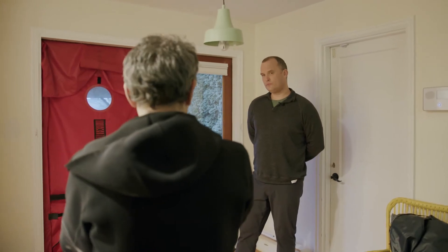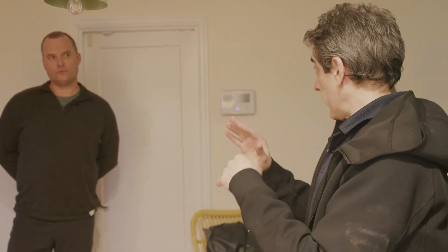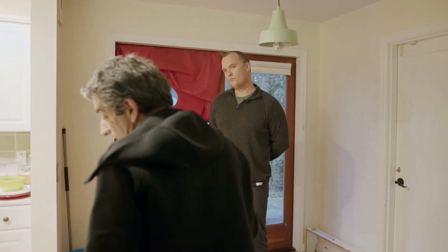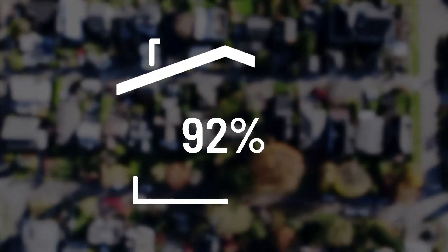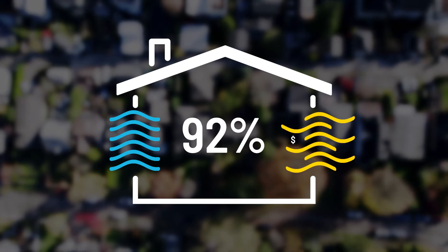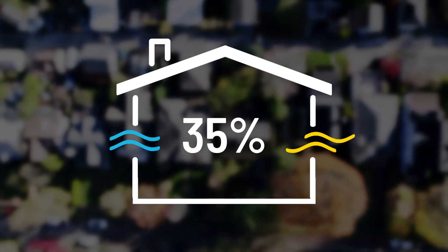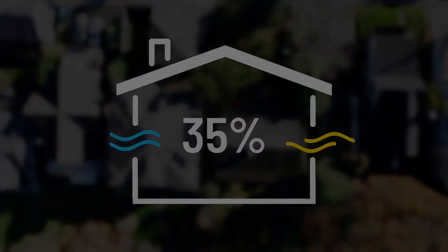Based on what was calculated from the blower door, if we were targeting 35% as the optimal exchange rate — the Goldilocks zone — we're not at 35%, we're at 92%. That's two and a half times more air leakage than is desirable. A 92% air exchange rate means there are a lot of holes in this house: in the ceiling, the attic, the walls, the windows, the vents. We need to plug all of those holes with spray foam or caulking, otherwise all our heating and cooling will go straight through.